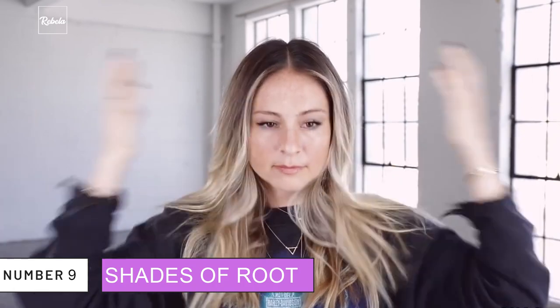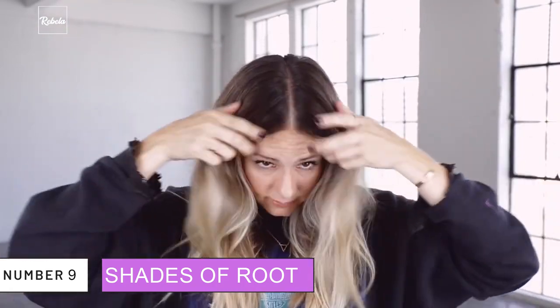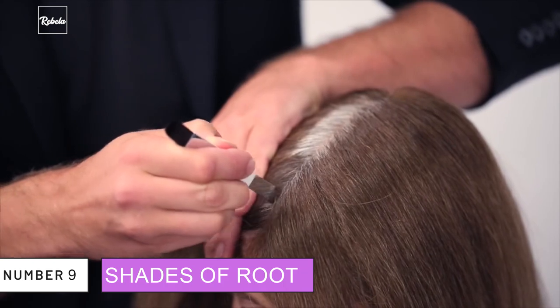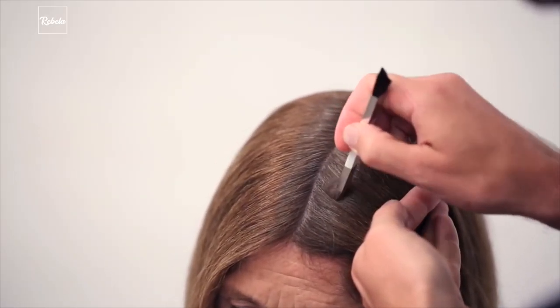9. Shades of Root. Gigi's hairstylist Laura Polko reveals her five must-have items in her bag. There's a thing called Color Wow Root Cover-Up, which is basically an eyeshadow but specifically designed for your hair. You can apply this to cover your roots and have the color match your face.